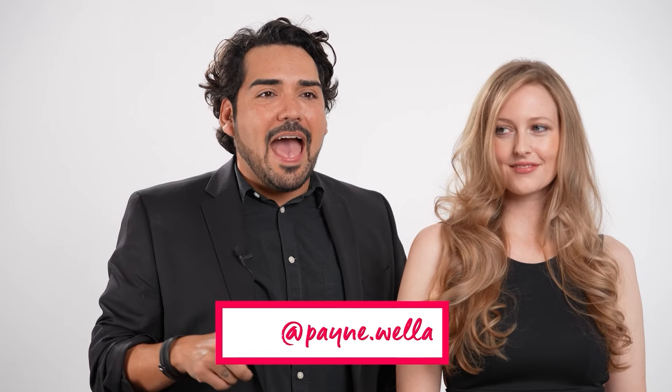Thank you so much for hanging out with me and watching the Ultimate Blowout. If you'd like to see more tips, tricks, and professional know-how, follow me at pain.wella. For more styling education, check out wellaed.com.